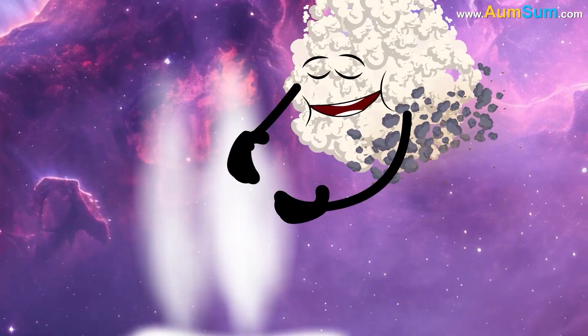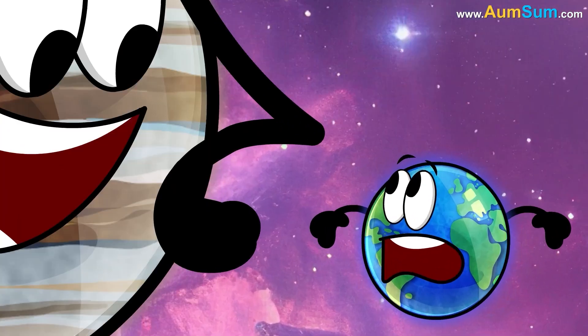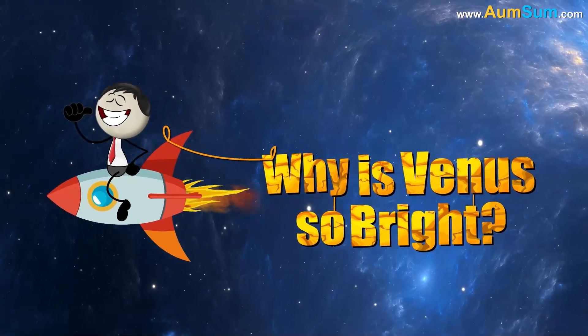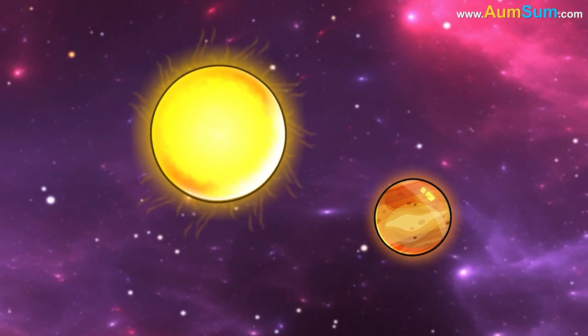Lastly, Jupiter captured so much hydrogen and helium gas from the solar nebula that it ended up with 300 times Earth's mass. Why is Venus so bright? The first reason is Venus's proximity to the Sun — it averages only about 110 million kilometers away.